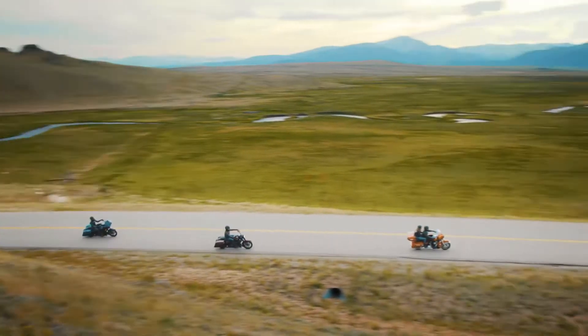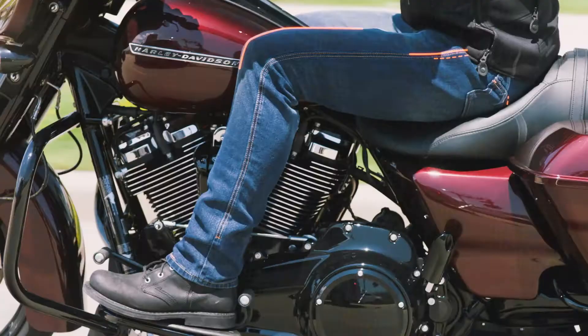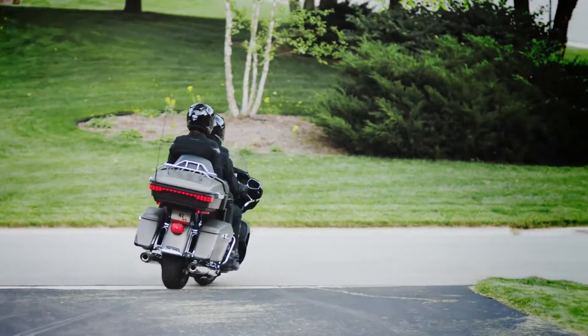If you're a serious rider, the FXRG Collection is the kind of gear you use from head to toe. It's high performance riding gear made with absolutely no compromises, giving you the freedom to ride whenever you want, wherever you want, however you want.